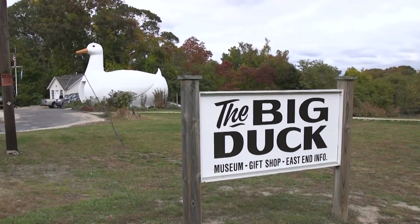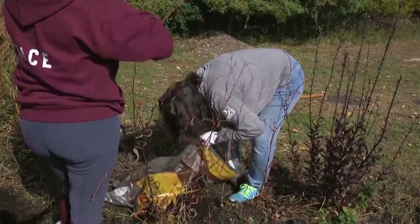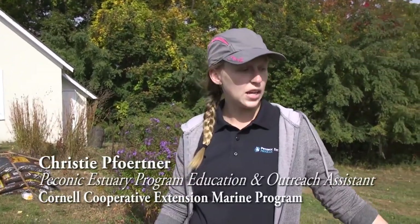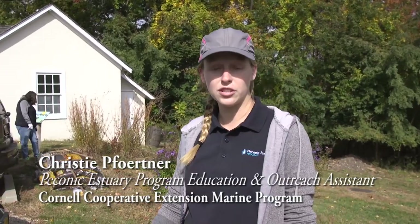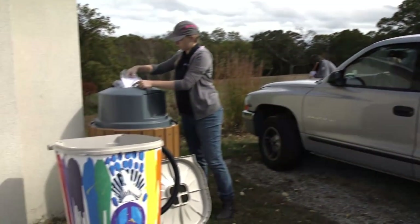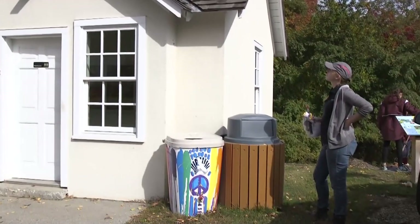One of the locations where a rain barrel was placed was at the famous Big Duck. Cornell Cooperative Extension staff and some folks from the Peconic Estuary were there tending a small rain garden as well. The Peconic Estuary Program is here at the Big Duck today to maintain one of our rain gardens — it's a demonstration garden with native plantings to trap water when it rains so it doesn't turn into stormwater runoff. We're also here today to install a rain barrel next to the building behind me, so rainwater can collect and minimize the amount of stormwater runoff.